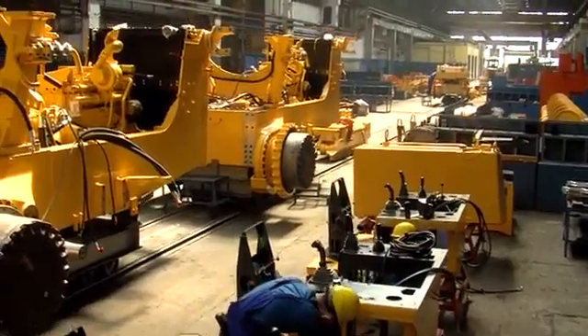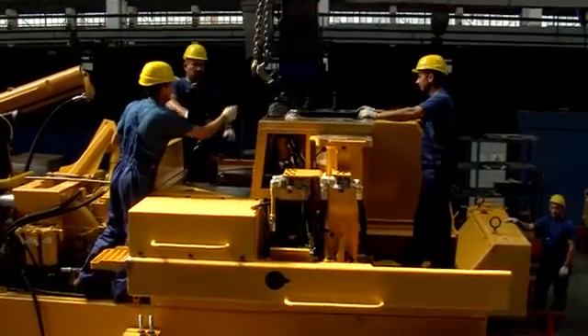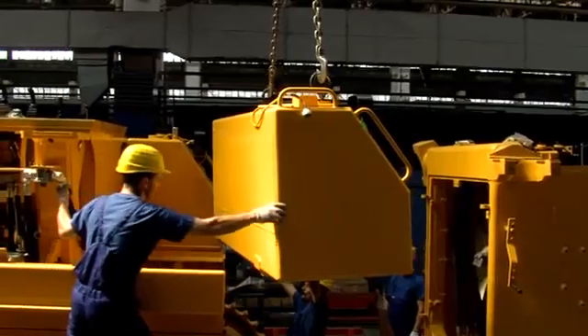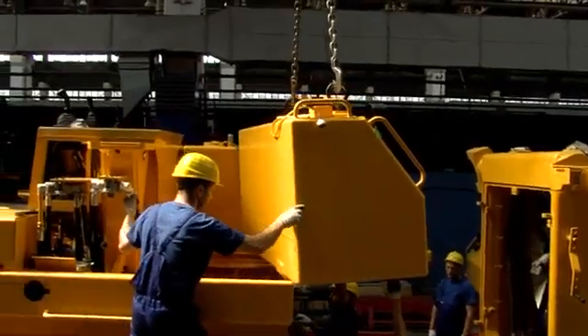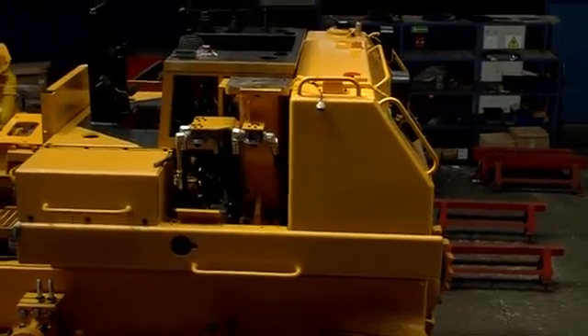Now it's time for the ergonomic operator platform. Mounted on the platform are the operator seat, the steering control, and the blade and ripper control system. When the operator platform is installed, the fuel tank and the rear operator platform are mounted.